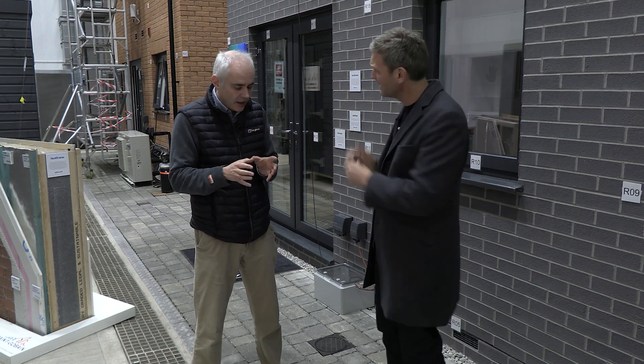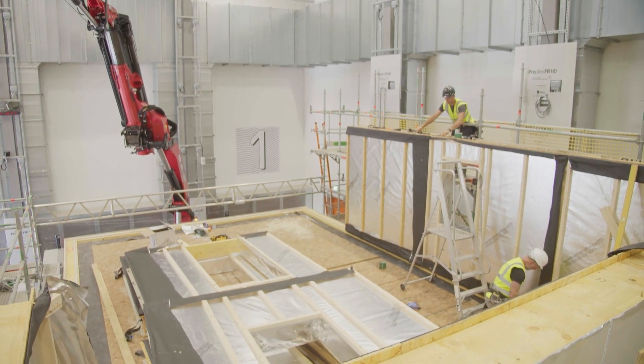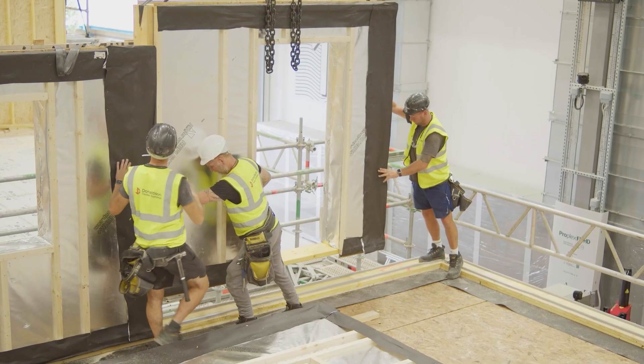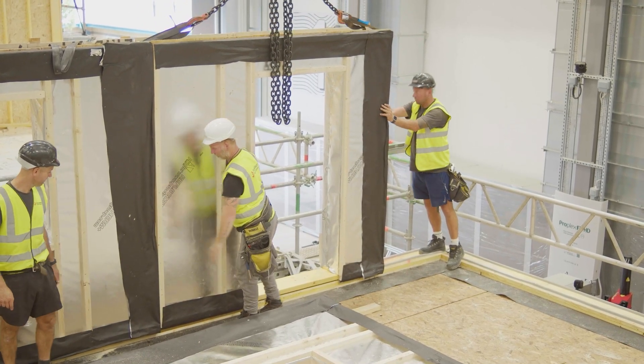There are huge amounts of insight from here. Designers like to design things to very close tolerances, but oftentimes when they get built, they're built slightly differently — they might be built on a Friday afternoon, there might be a product substitution, or they might not be commissioned very well. So what we can do is find out how these buildings actually work, which is really valuable.